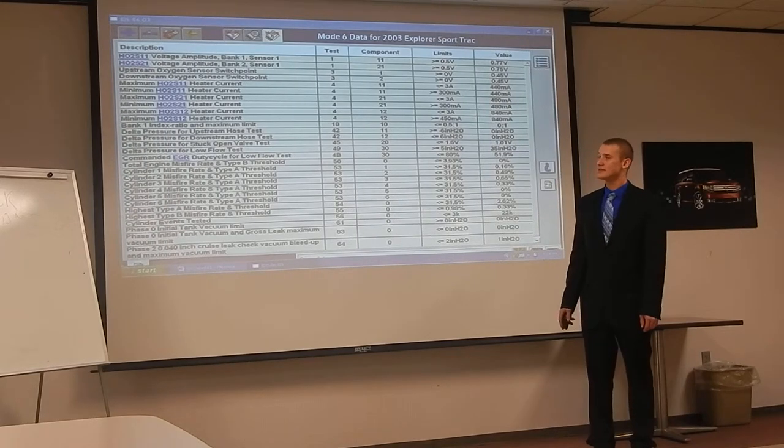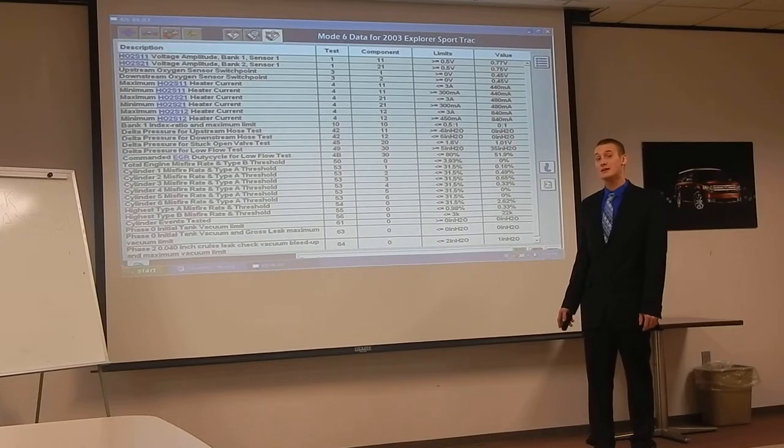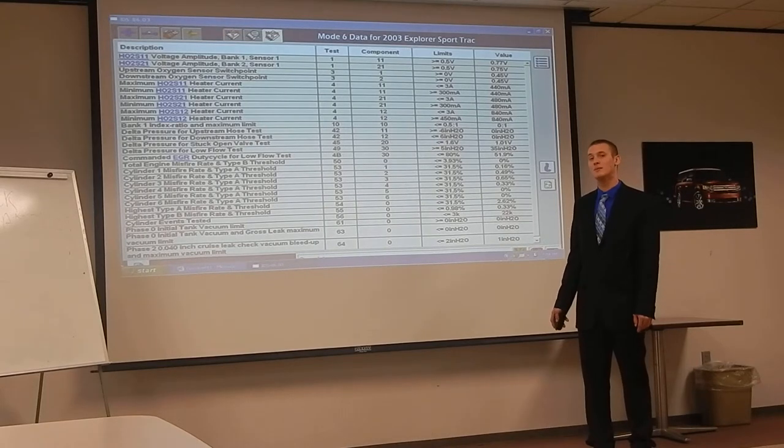Here's the Mode 6 data for the Explorer Sport Track. Once again, very low misfire rates and the O2 sensors are switching properly. Everything appears to be operating properly on this engine.